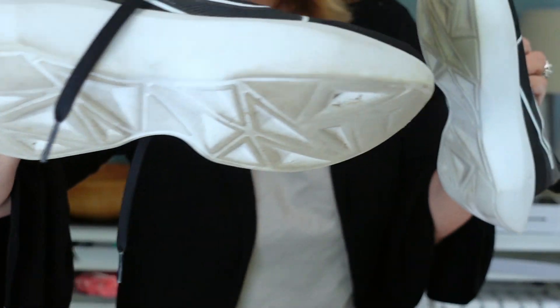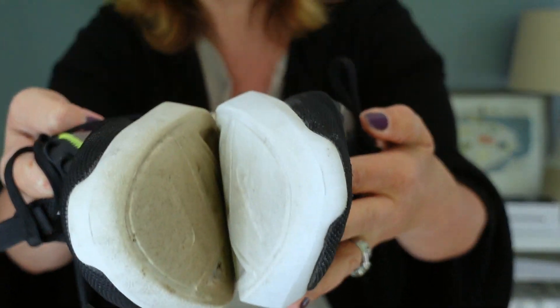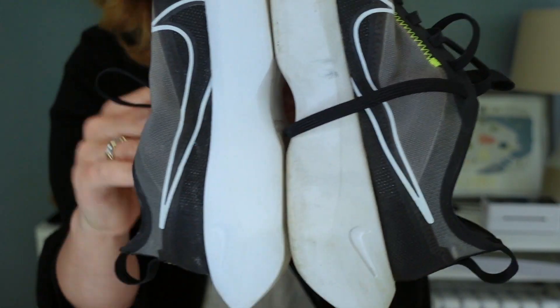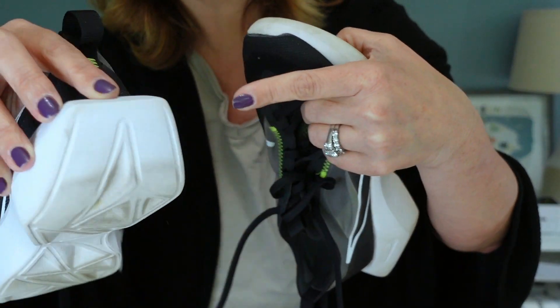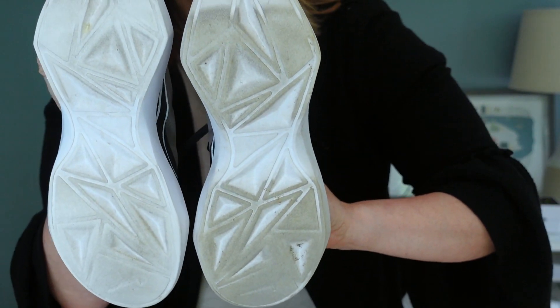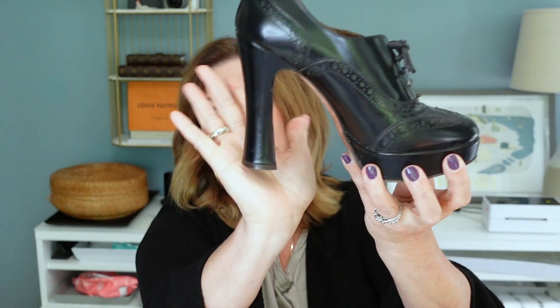I wanted to show you the difference because I only cleaned one shoe. This is the one I did not clean — still not in bad shape — but this is the one I did clean and it made such a difference. It's such a bright white. I'm hoping to get about $60 for these; they are size 8. Some are listed super high around $100 and some around $40, so I'm thinking somewhere in the middle.